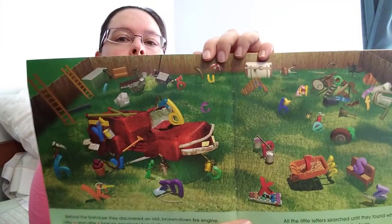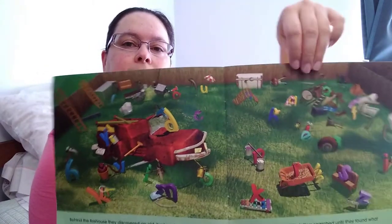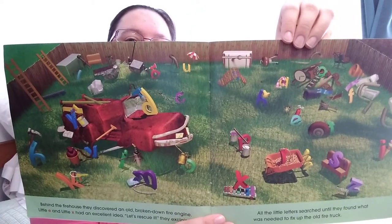Behind the firehouse, they discovered an old broken-down fire engine. Little E and Little X had an excellent idea. "Let's rescue it," they exclaimed. All the little letters searched until they found what was needed to fix up the old fire truck. The fire truck looks like it needs a lot of help and love. Do we think that they'll be able to fix it? Let's find out.